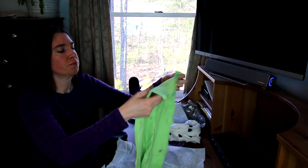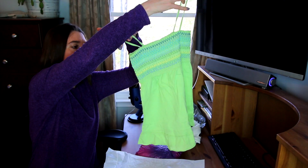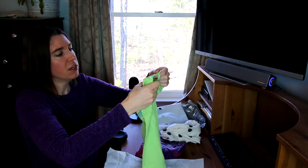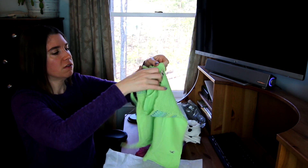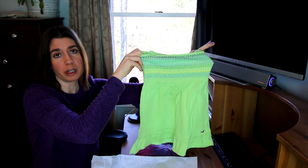And then this one is kind of a little crop top — well, not quite a crop top. This is a Hollister and it's a small, so that will definitely be cute on my daughter and should fit her too. I love the color of this.